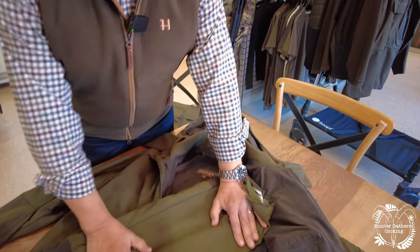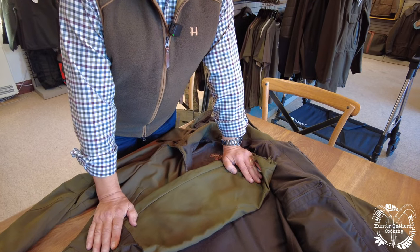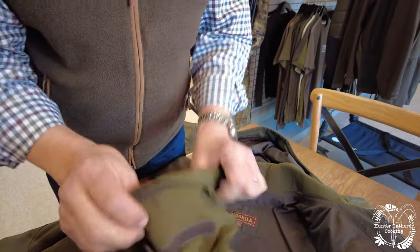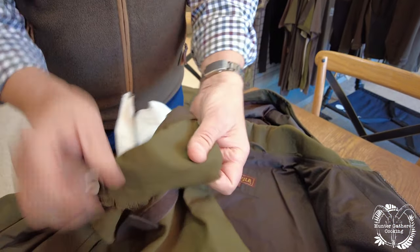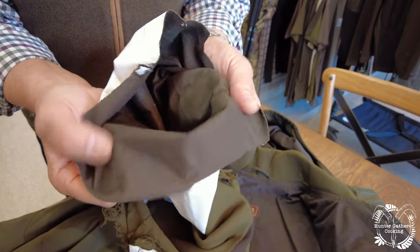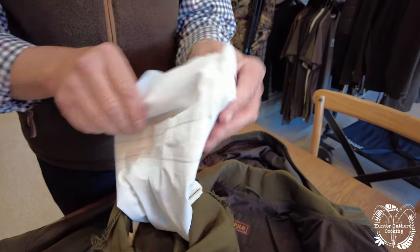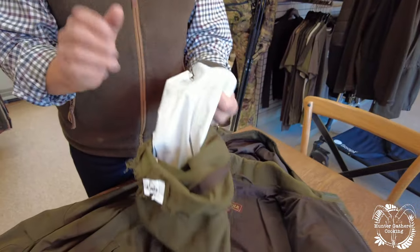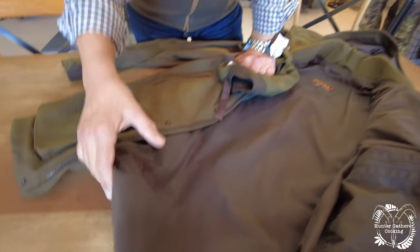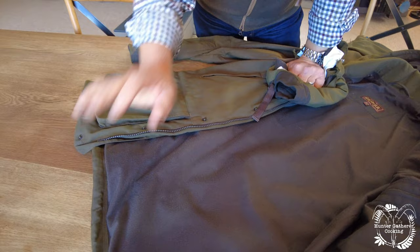This is a leg of a Pro Hunter jacket that I've chopped off and used as a demonstration piece over the years. As you can see, the outside fabric is not connected to the membrane — the membrane is laminated to the fleece liner. It's got taped seams to keep you dry, and because the layers aren't joined together it's very quiet, which is exactly what we want.